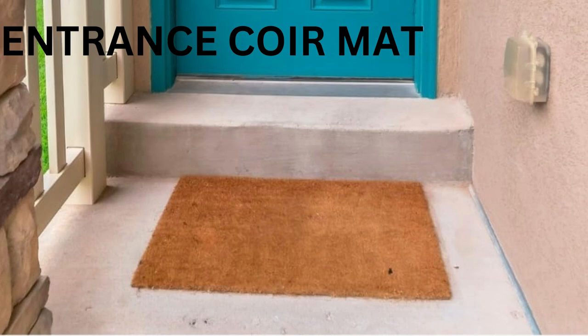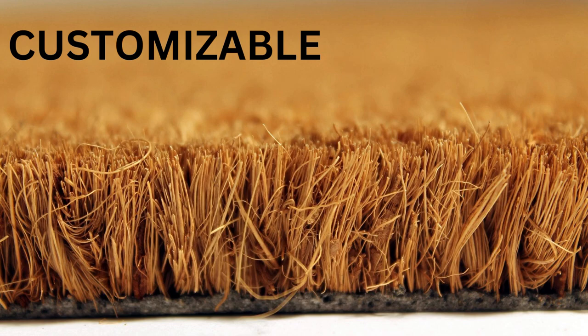Introducing the Trendy Entrance Quoyer Mat, a versatile and sturdy doormat. With a thickness of 17mm, the Trendy Entrance Quoyer Mat is a doormat that surpasses expectations in both versatility and durability.